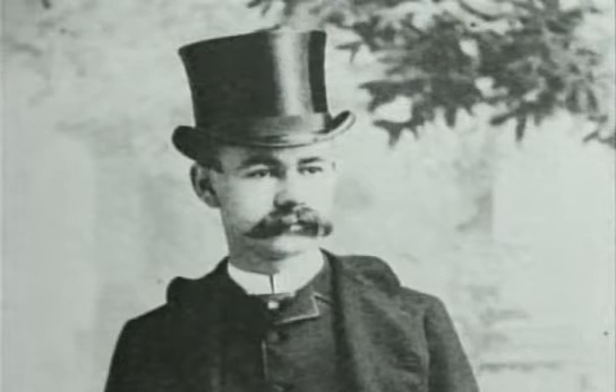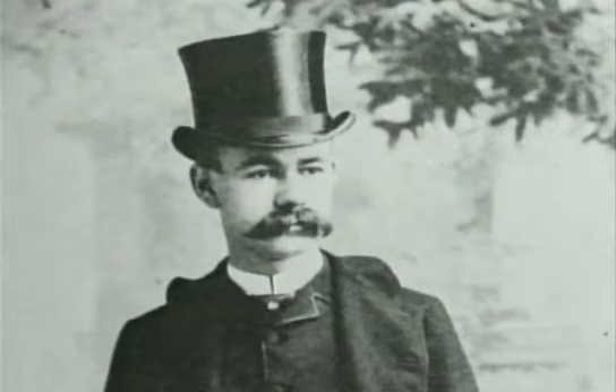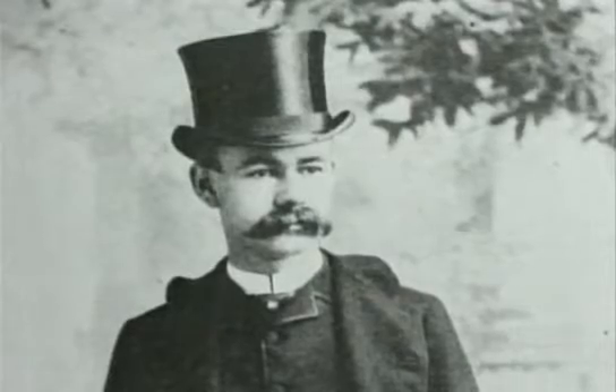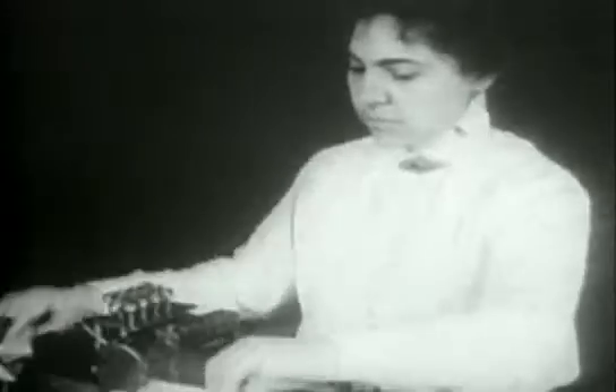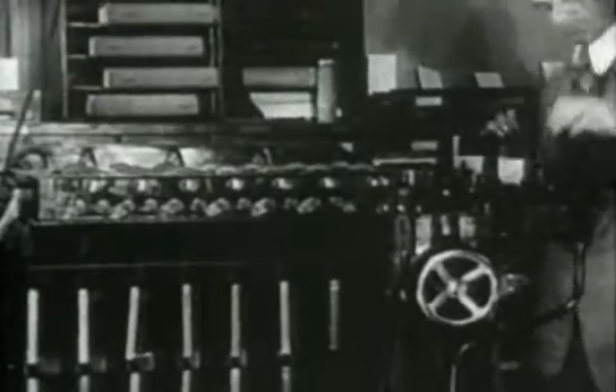An inventor called Herman Hollerith adapted the cards to record numbers and letters of the alphabet for the US Census Count of 1890. Hollerith machines became widely adopted in offices. The holes in the card formed digital codes similar to the ASCII codes in a computer.